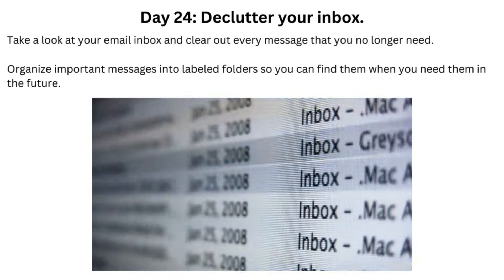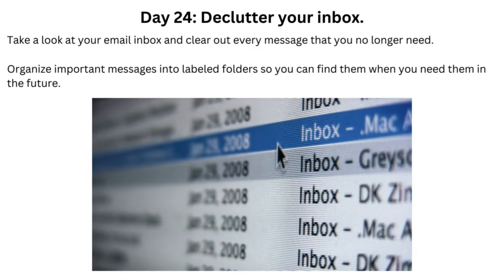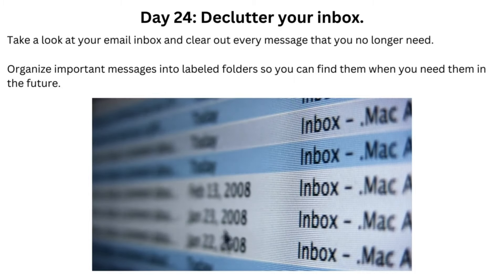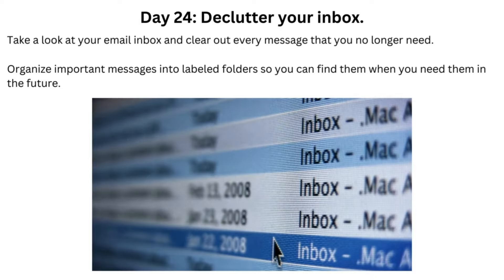Day 24: Declutter Your Inbox. Take a look at your email inbox and clear out every message that you no longer need. Organize important messages into labeled folders so you can find them when you need them in the future.